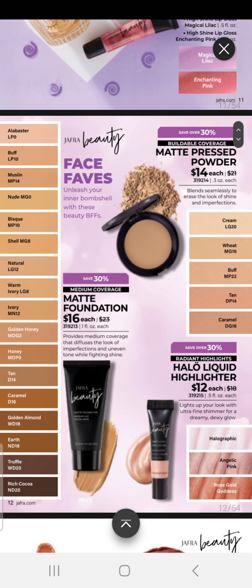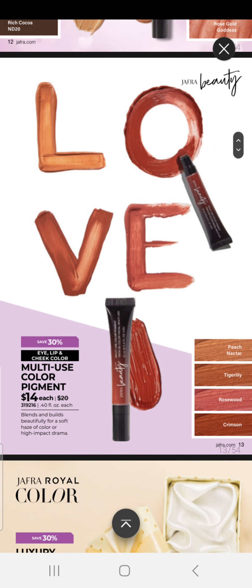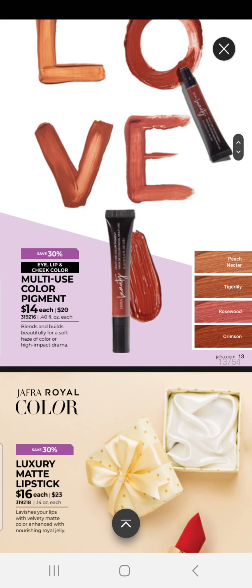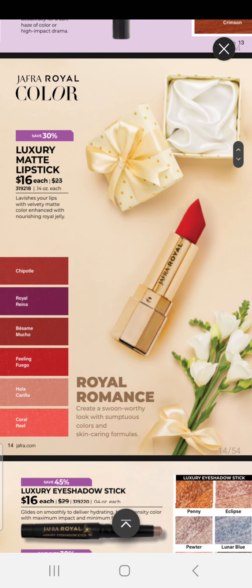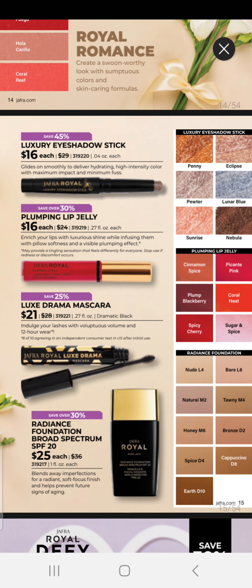Our foundations are on special this month for $16 each — those are our matte foundations — as well as a matte pressed powder for $14. Our Halo Liquid Highlighter are $12 each. We have Multi-Use Color Pigments for $14 each — they blend and build beautifully for a soft haze of color or high-impact drama. We have our Luxury Matte Lipstick for $16, Luxury Eyeshadow Sticks for $16, Plumping Lip Jelly for $16, Luxi Drama Mascara for $21, and our Radiance Foundation with SPF at $25 each.